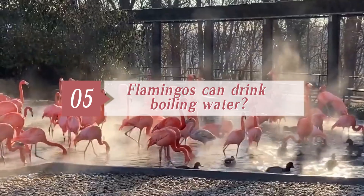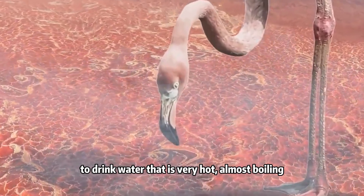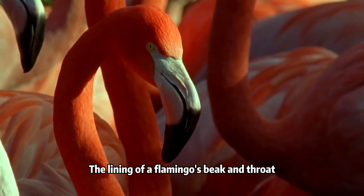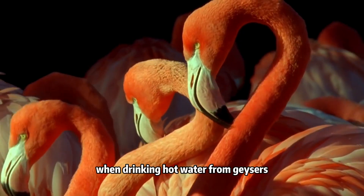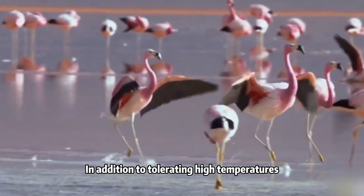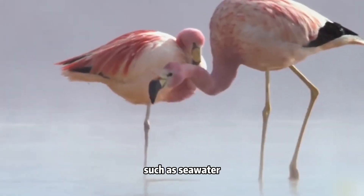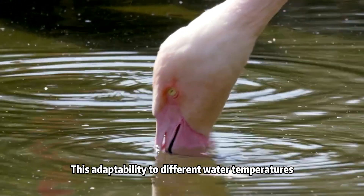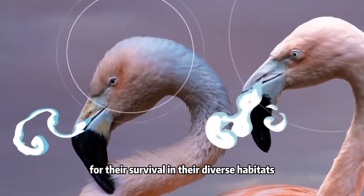Fifth, can flamingos drink boiling water? Yes. Flamingos have a remarkable ability to drink water that is very hot, almost boiling, due to their specialized adaptations. The lining of the flamingo's beak and throat is extremely tough and resilient, enabling them to endure high temperatures when drinking hot water from geysers or hot springs in their natural habitats. In addition, flamingos can also drink water with a high salt content, such as sea water, thanks to their efficient salt glands that help regulate their body salt balance.